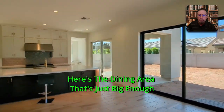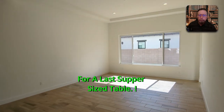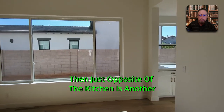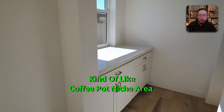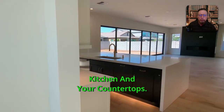Here's the dining area — big enough for a last-supper-size table. And then just opposite the kitchen is another coffee pot niche area, with another look at your kitchen and countertops.